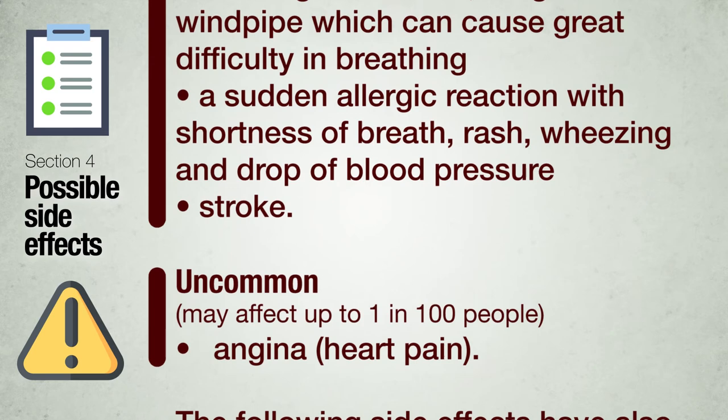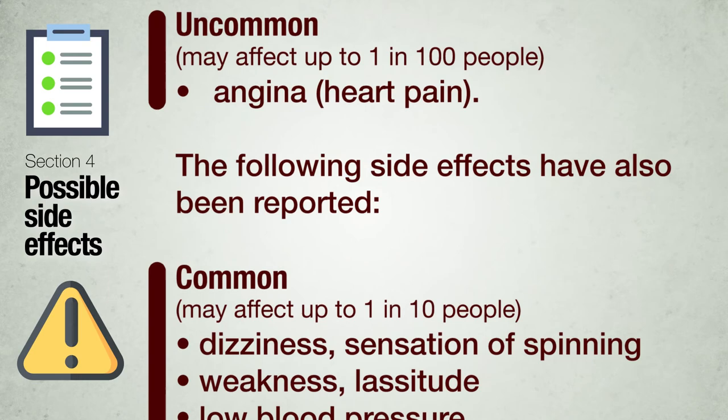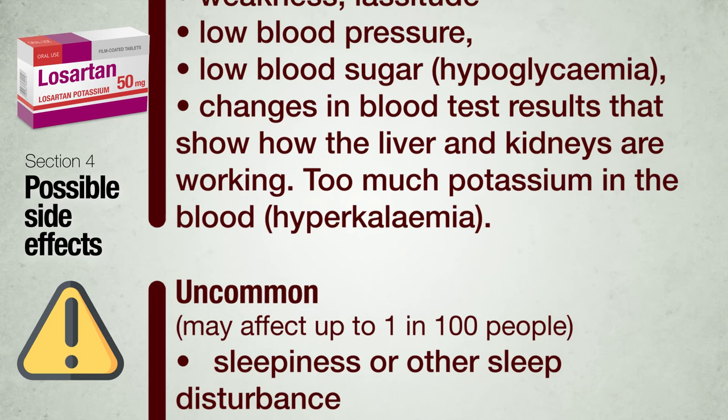Stroke (rare). Uncommon — may affect up to 1 in 100 people: angina (heart pain). Common — may affect up to 1 in 10 people: dizziness, sensation of spinning, weakness, lassitude, low blood pressure, low blood sugar (hypoglycemia), changes in blood test results showing how the liver and kidneys are working, too much potassium in the blood (hyperkalemia).